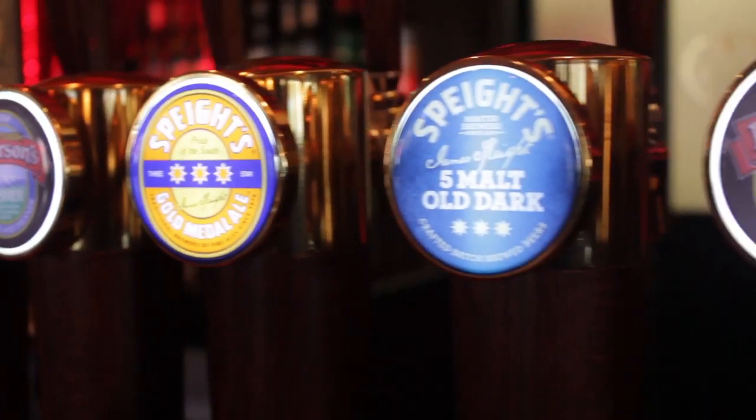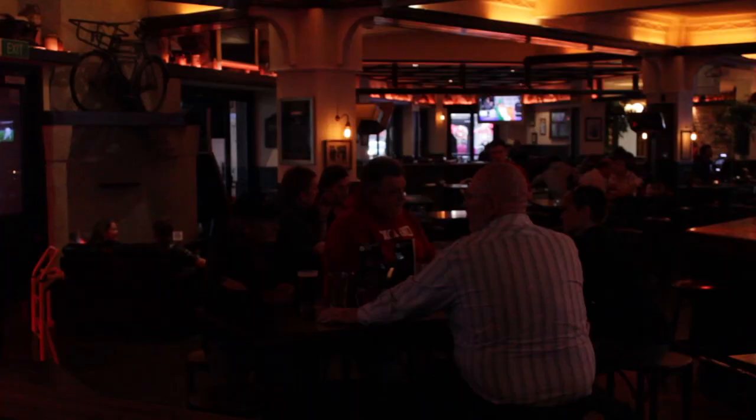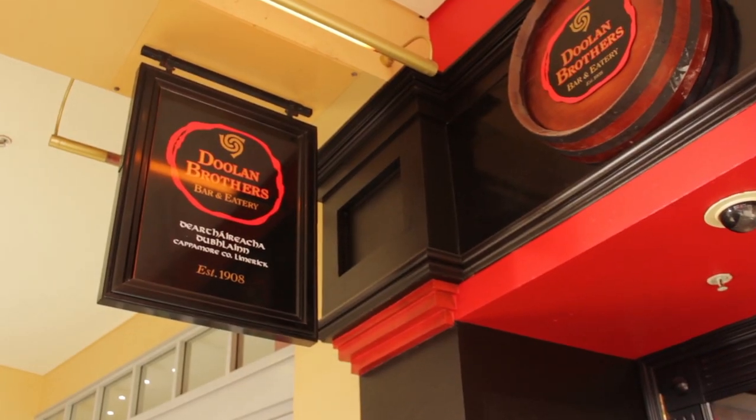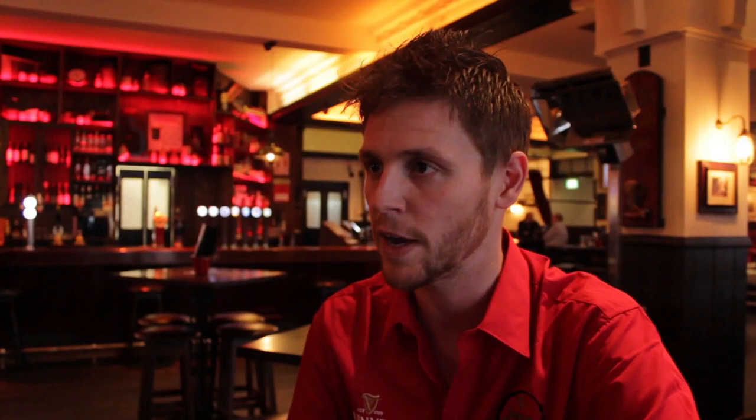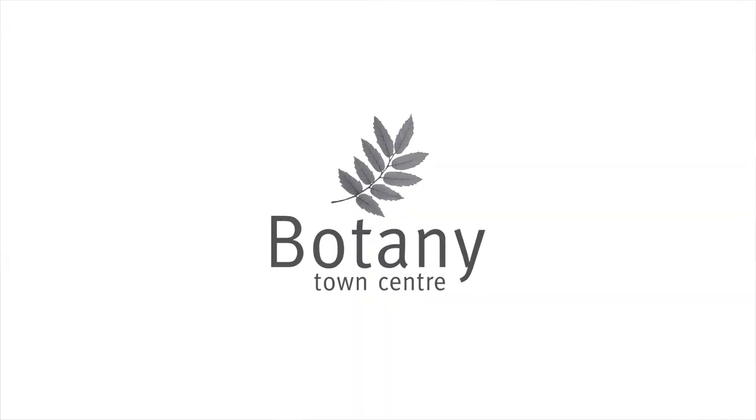Our license opens till three in the morning so we like to promote ourselves as being a party bar. Going into town is very difficult, especially from the Botany area — you're looking at a $50, $60 taxi journey. We can offer you what town offers: the late-night venue, the live music, a house DJ afterwards as well. We like to promote people to stay within the suburbs. It's nice to have a local pub that people can come to, let their hair down on a Friday or Saturday night, and still come in on a Monday or Tuesday with their family and have a nice dinner. It's making that balance and I think that's what we do very well here.